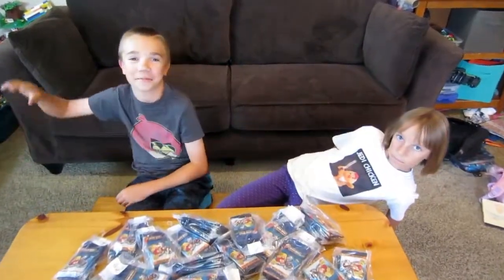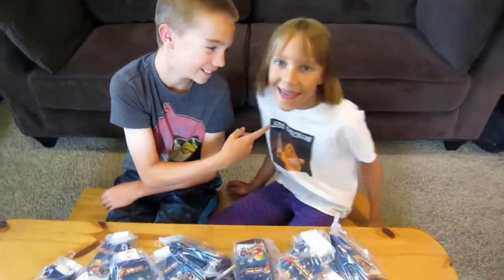Hi everyone, I'm Nate and this is my sister Sophia. Hi! We found a lot of Angry Birds Star Wars dog tags at the thrift store that we'll be opening in a minute. First, let me show you what we have.